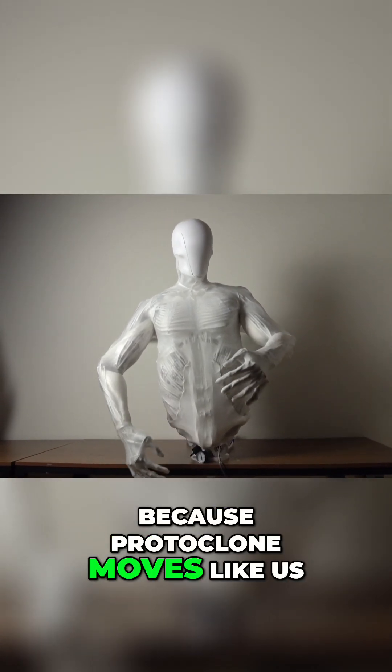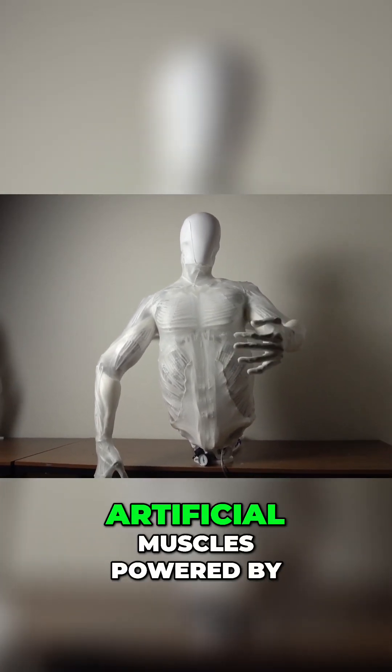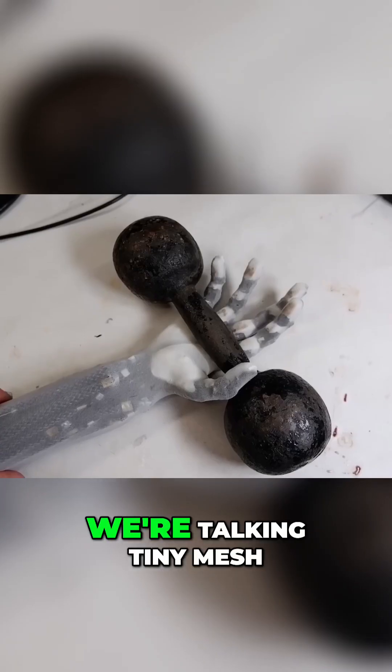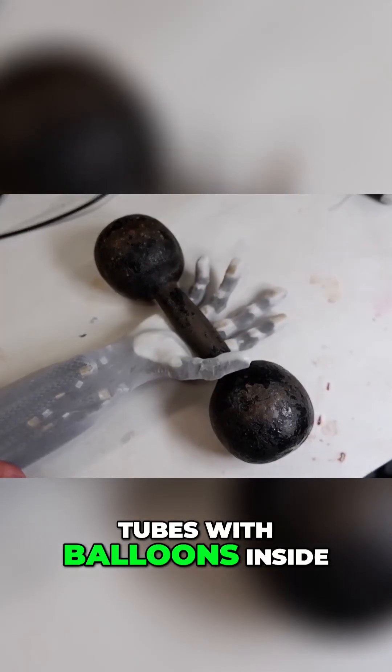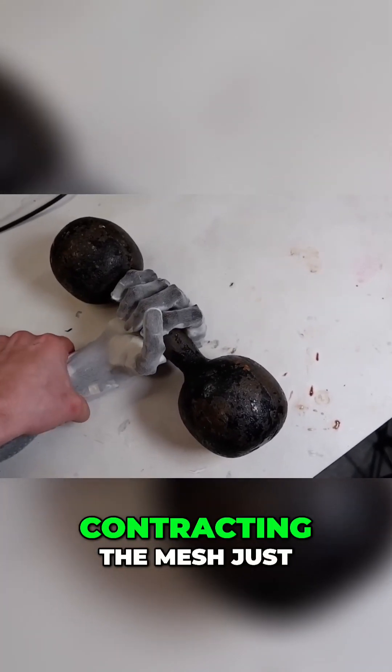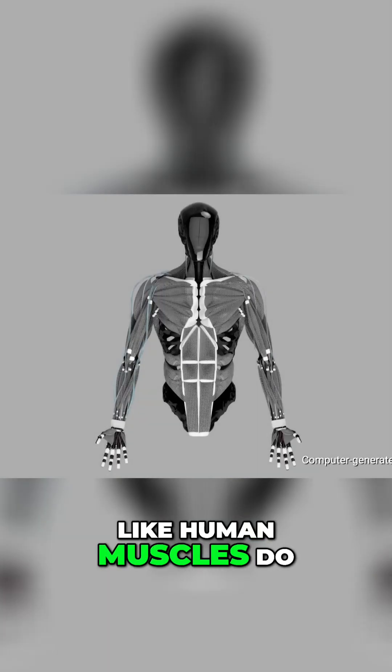Protoclone moves like us, thanks to a thousand artificial muscles powered by cutting-edge myofiber technology. We're talking tiny mesh tubes with balloons inside. When fluid is pumped in, the balloons expand, contracting the mesh just like human muscles do.